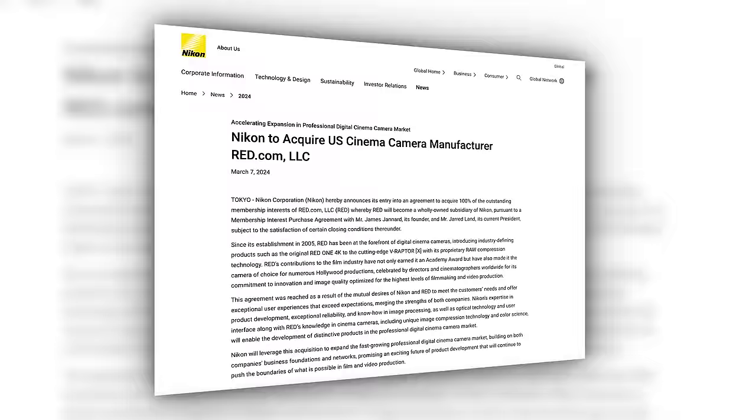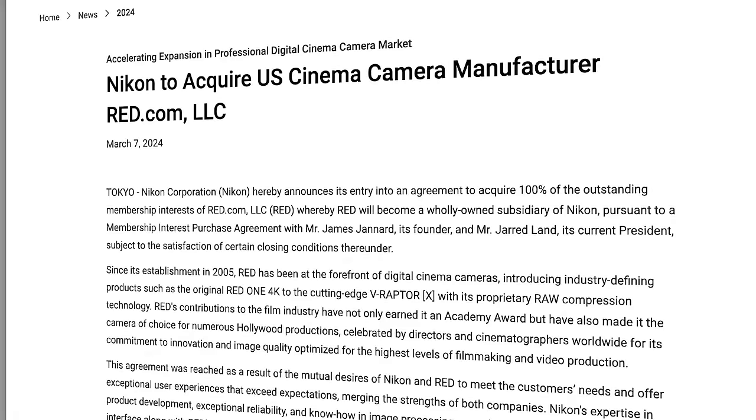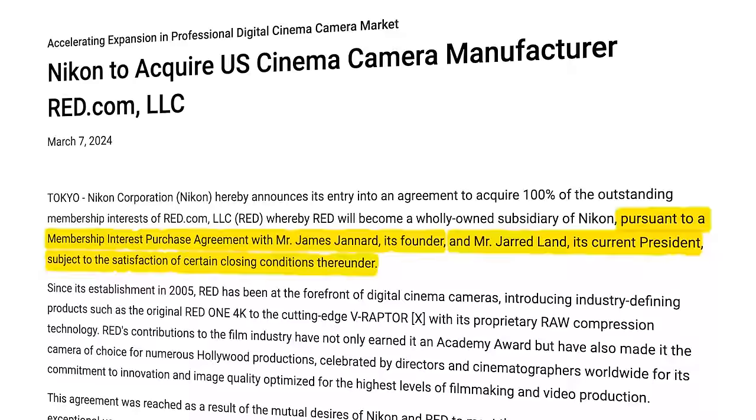And finally — boy oh boy — did Canon and Sony mess up big time, or did they? Last week Nikon announced out of nowhere that they entered into an agreement to acquire 100% of the outstanding membership interest in Red, and Red would become a wholly owned subsidiary of Nikon. And I quote: 'pursuant to a membership interest purchase agreement with Mr. James Jannard, its founder, and Mr. Jared Land, its current president, subject to the satisfaction of certain closing conditions.'